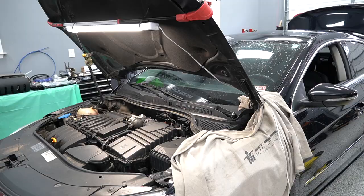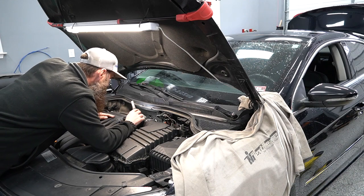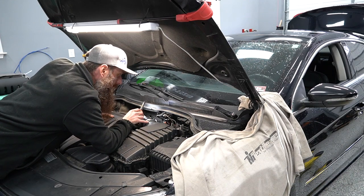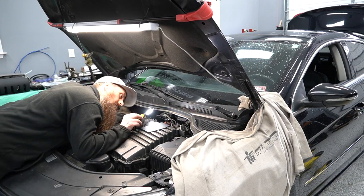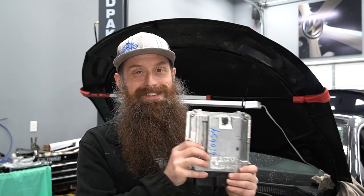Today in the shop I have a 2010 CC 3.6 liter VR6 automatic with a number of various concerns including check engine light, car runs rough, and car has a hard time starting. This car apparently has been to a bunch of other shops and had who knows how many parts thrown at it. We're going to walk through all the issues on this car and hopefully figure out what the heck is wrong with it.